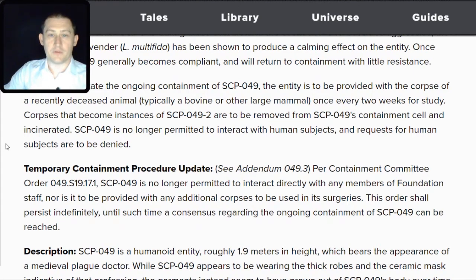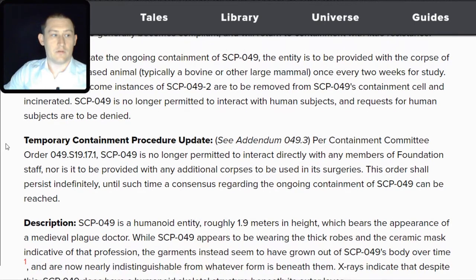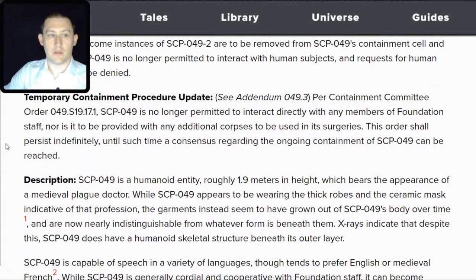Temporary Containment Procedure Update — see Addendum 049.3. Per Containment Committee Order 049.S19.17.1, SCP-049 is no longer permitted to interact directly with any members of Foundation staff, nor is it to be provided with any additional corpses to be used in its surgeries. This order shall persist indefinitely until a consensus regarding the ongoing containment of SCP-049 can be reached.